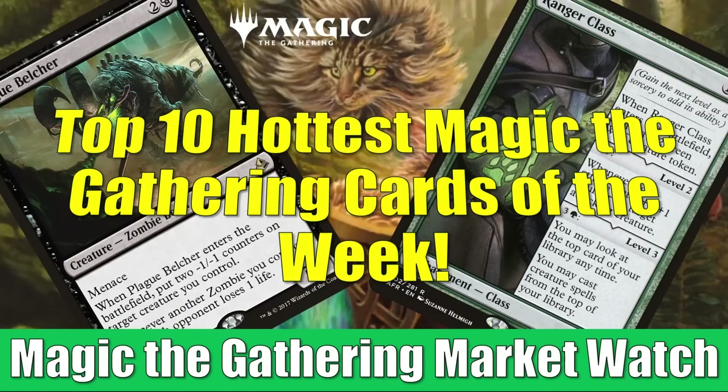Hey there, this is John from Heroes and Legends, and welcome to the special edition of the Magic the Gathering Market Watch. It is that time of the week again to count down the 10 hottest cards of the week. Innistrad Midnight Hunt has been released, and it is having a big impact on a number of cards in the secondary market, 10 of which you're going to see today.